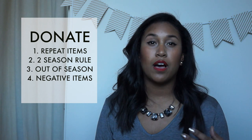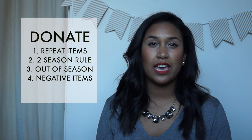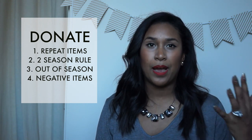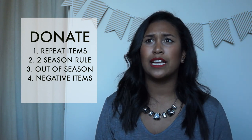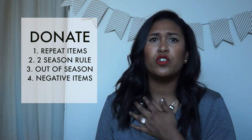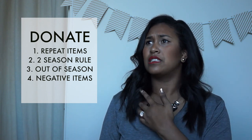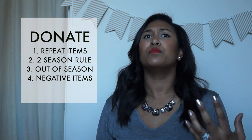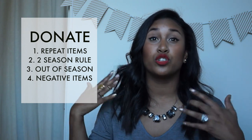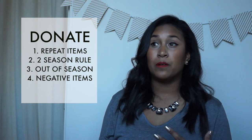The next thing to donate is items you haven't worn two seasons in a row. A lot of people use the six-month rule, but there are four seasons, and I might not wear my over-the-knee boots all year until it finally gets cold. It's not fair to throw something away just because you haven't worn it in six months if the weather hasn't called for it. My rule is two full seasons or two opportunities to wear an item — if I haven't worn it or chosen not to, it goes.